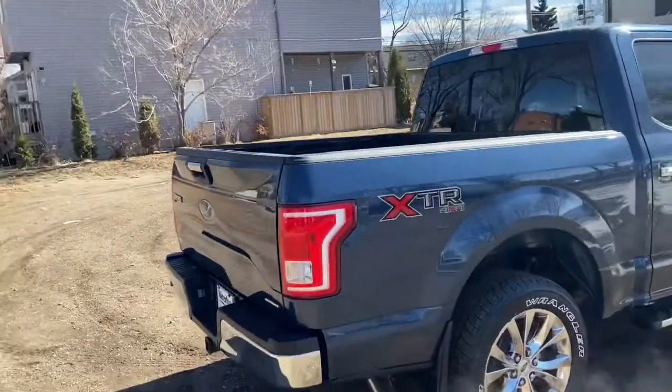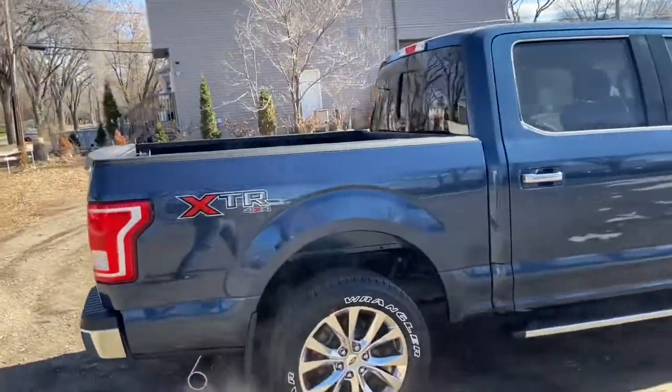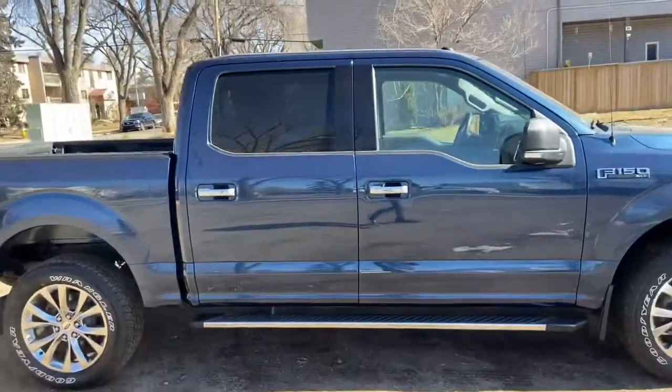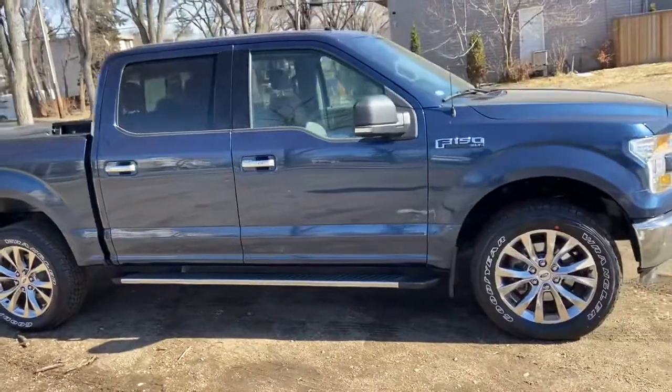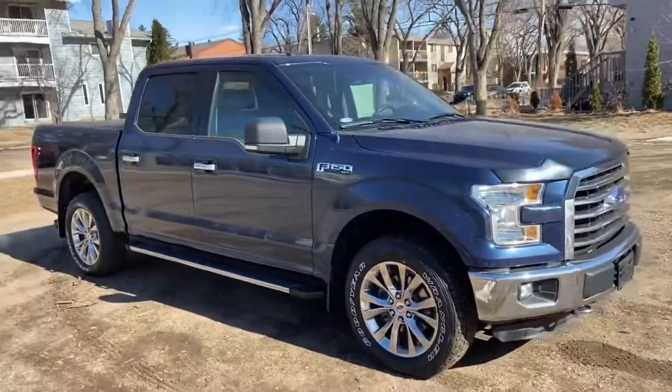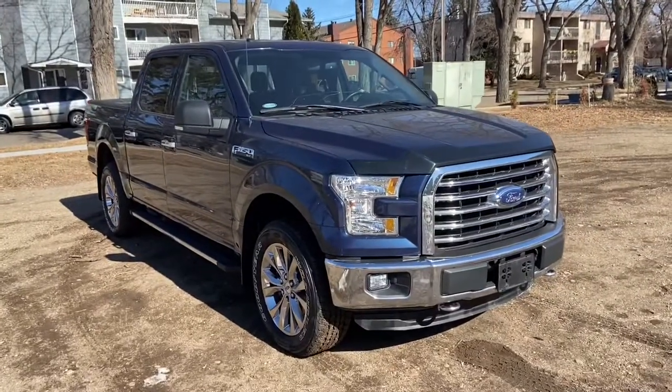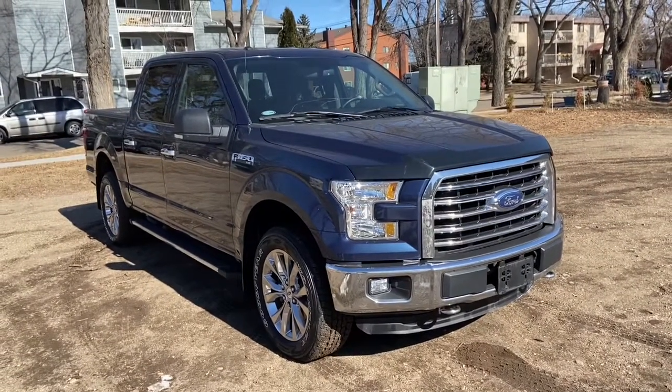Obviously we're not going to be able to cover everything about this truck in this short video, so if you have any further questions please get in touch at waterlooford.com or come stop by our dealership at 114-20 107th Ave Northwest in Edmonton, Alberta. In the meantime, to stay up to date make sure you like us on Facebook, follow us on Instagram and Twitter and subscribe to our YouTube channel.